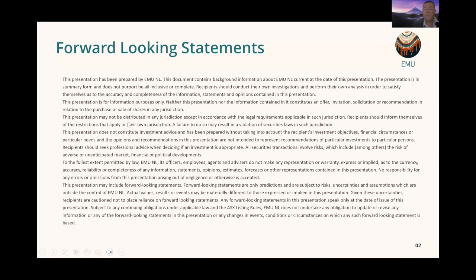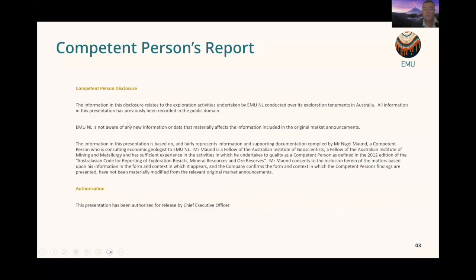The first slide is our forward-looking statement. You've seen plenty of these and also a competent person's report. The competent person for this project is Mr Nigel Maund, who is a consulting economic geologist to EMU with extensive experience, particularly with porphyry copper systems.